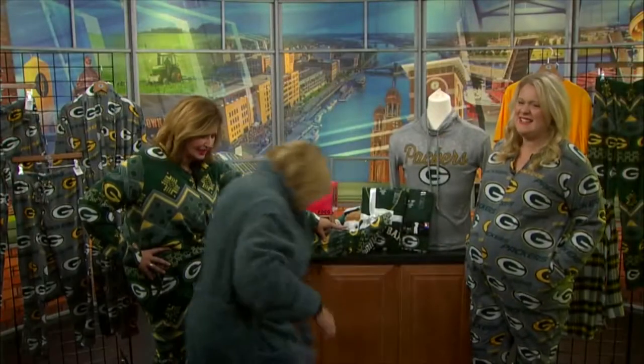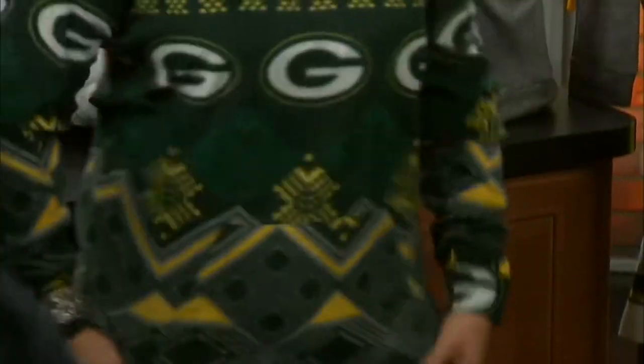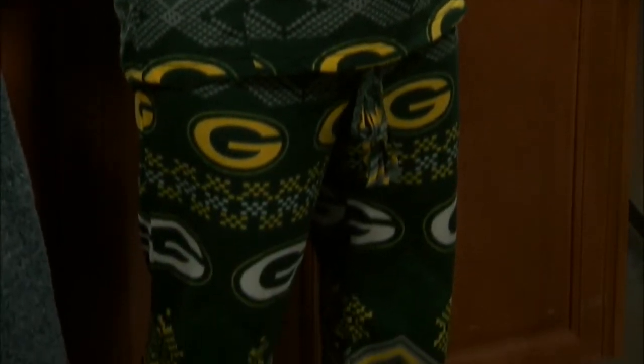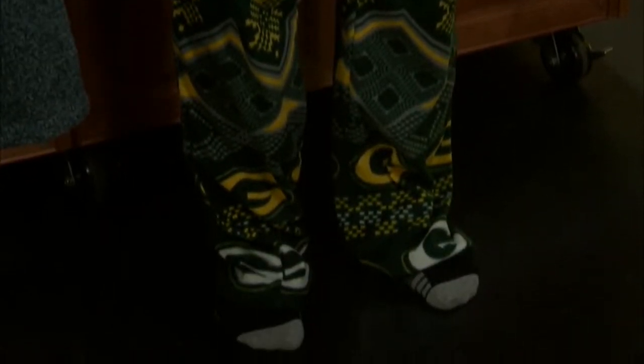Even though we have footies on, you can get them without the footies. So I've got a big comfy robe, but when I take that off — I have the two-piece ladies' set on. And I'll tell you right now, this thing is warm, very very warm. So this is nice at home to be cuddled up.